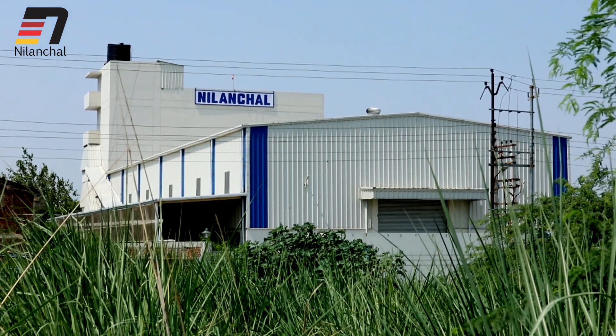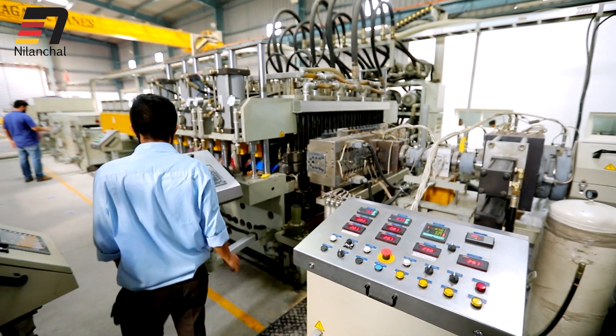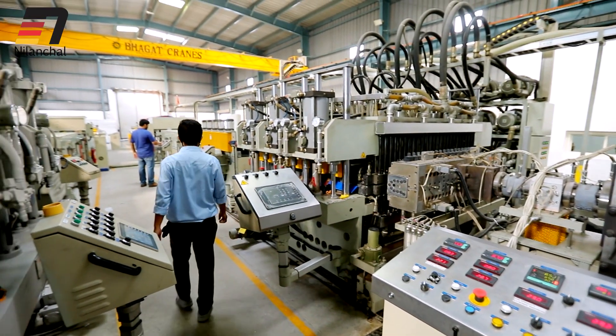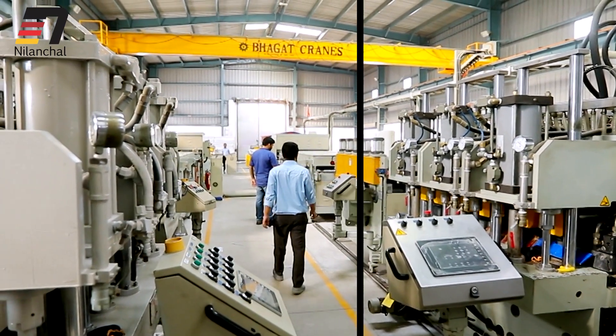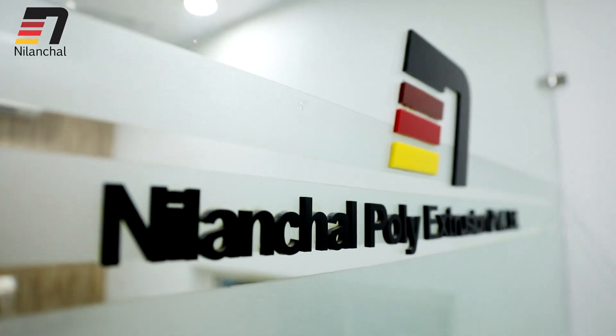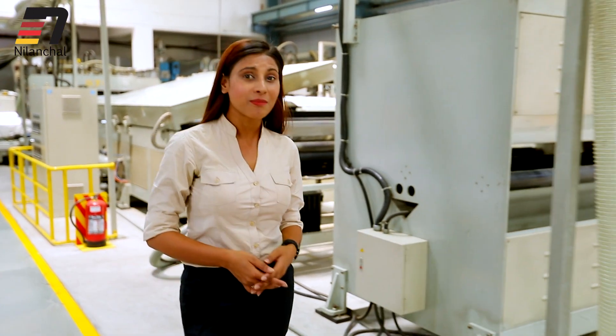Nilanchal Poly Extrusion Private Limited is a leading name in the fields of fully customisable polypropylene protection and returnable packaging solutions. Hello and welcome friends, I am Purva. Today I am going to show you how many products you can see.